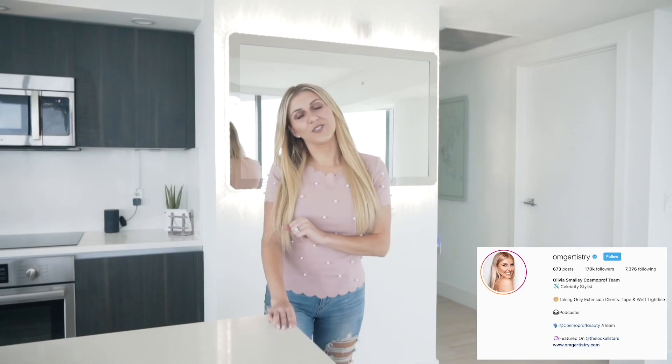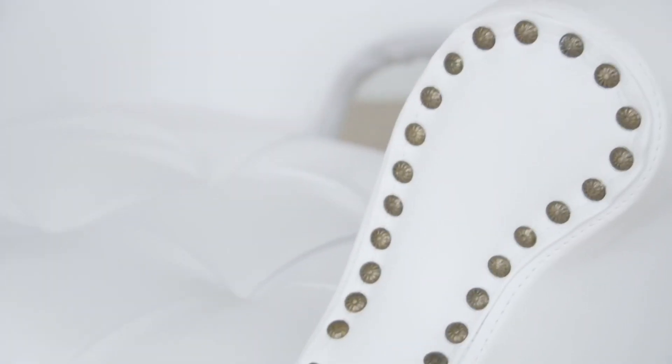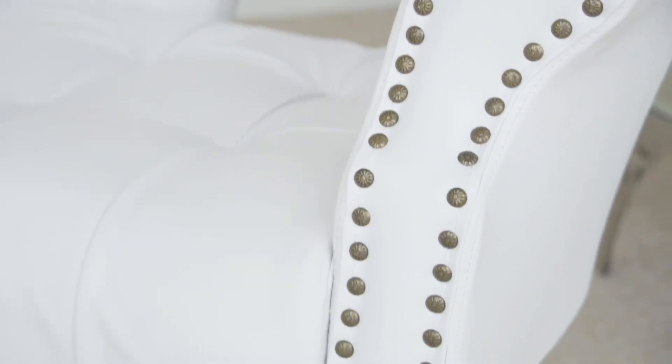Hey, it's Olivia at OMG Artistry and we are in Fort Lauderdale, Florida. I wanted to bring you guys here today so I can show you where I've actually been filming all of my Instagram and my YouTube videos. So it's actually a beauty room.